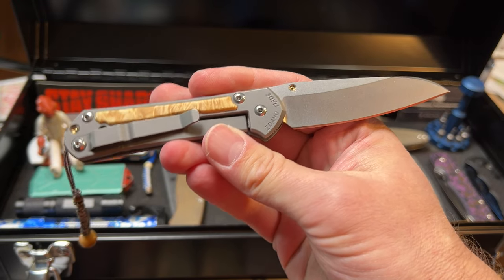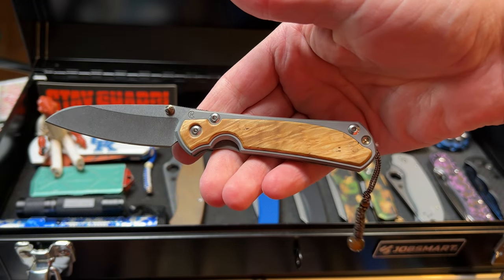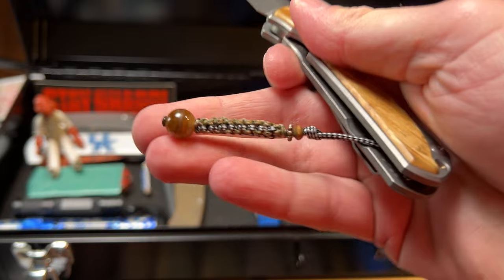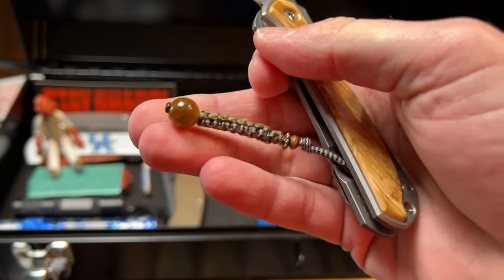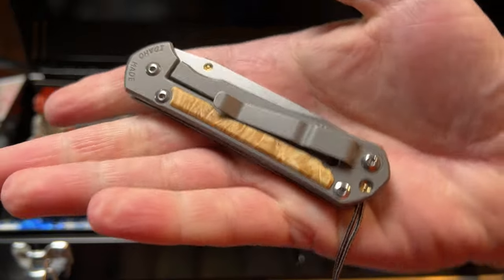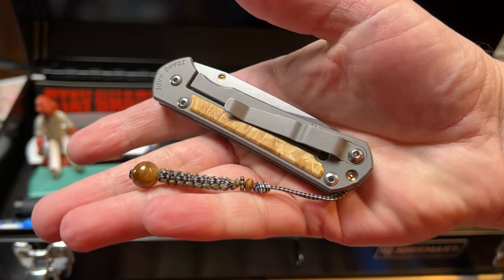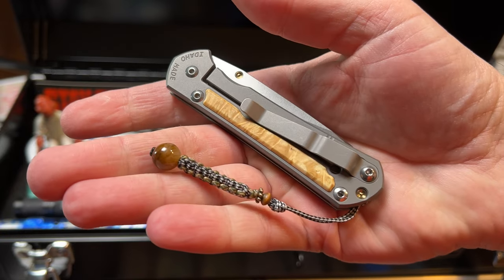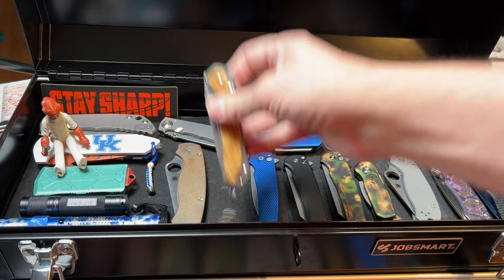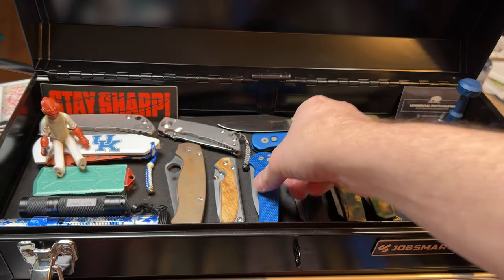This is my small Sebenza. I love this thing — it's Magnacut, single blade, with box elder handle scales. It's also been customized with a custom EDC Micro lanyard from that company. If you ever need a lanyard for your pocket knife or any other bling, hit them up on their Etsy website — very cool people doing great stuff. You can also find those at River's Edge Cutlery.